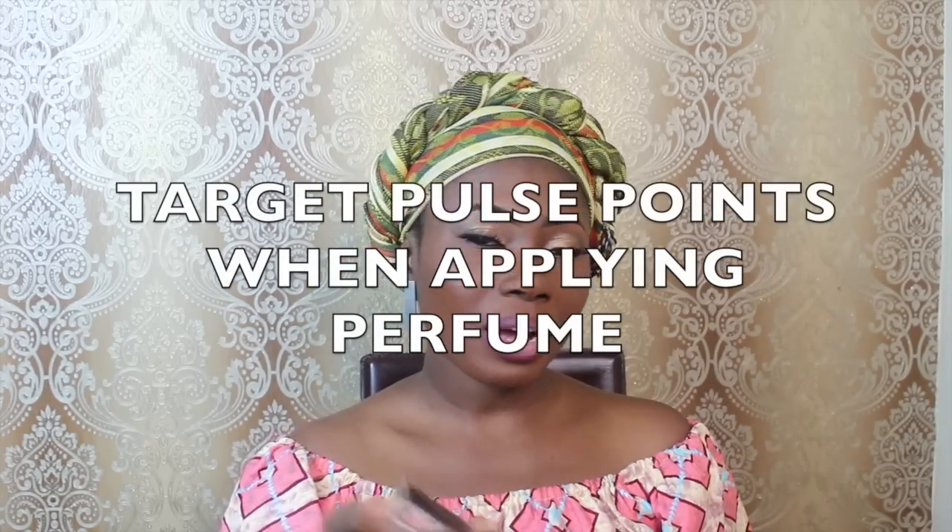It's like a cliché but just in case — you have to target the pulse points when applying your perfume: your wrist, the back of your neck, your midriff like your tummy, behind your knees, behind your ears. These are the places where your scent needs to stay for a long time. So rather than applying perfume all over your body, please target your pulse points.